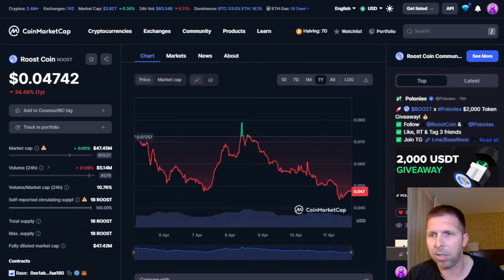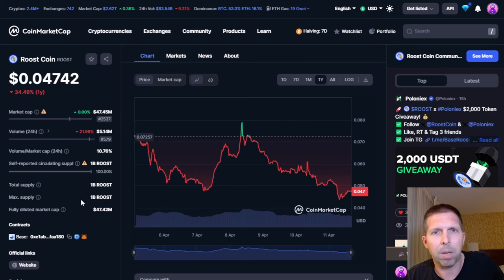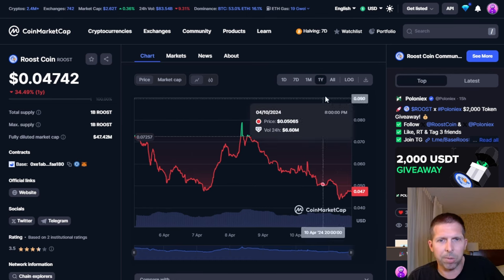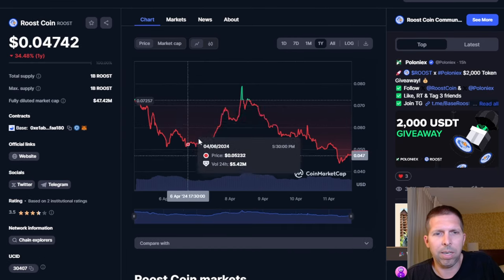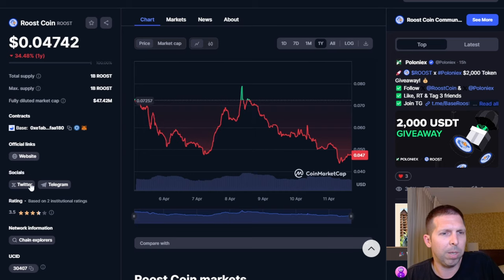Now let's start looking at some more meme coins. I'll also check Base Scan to see if we can spot anything that's maybe up 10%. So — Roost Coin. I don't know much about Roost Coin; I've seen it in the top gainers here and there. It came out in April, maybe a week old at time of recording.